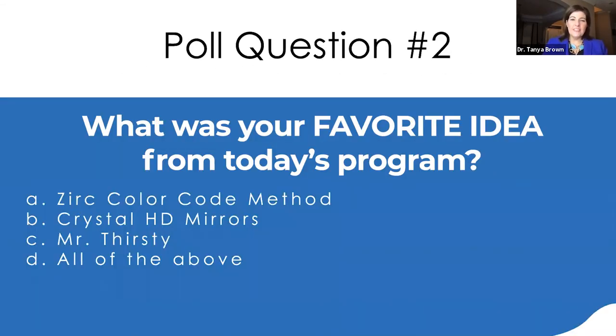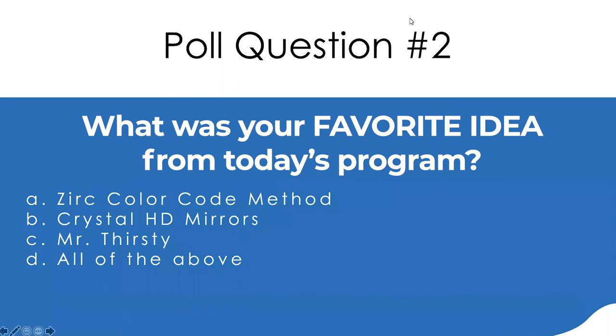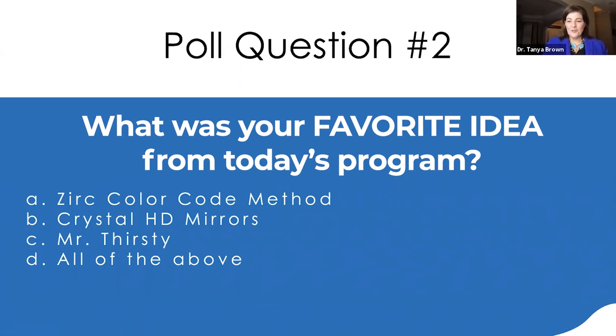I have a second poll question for our attendees. We want to know what was your favorite idea from today's program — was it the color code method, the Crystal HD Mirror, Mr. Thirsty, or all of the above? It's looking like the majority answered all of the above! I love it when you have lots of good ideas to take back to your practice and to your patients. I promise you these will help you be far more efficient and far more productive. It'll make your job easier, because we have a tough job in dentistry and anything we can do to make it easier is a good thing.